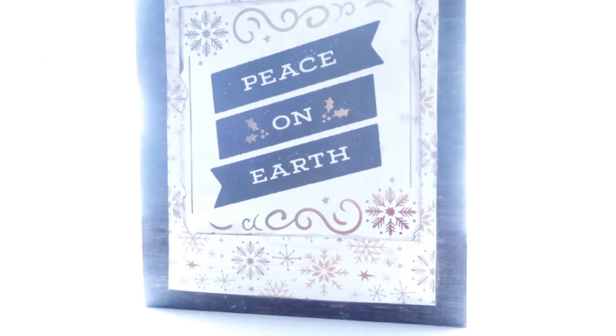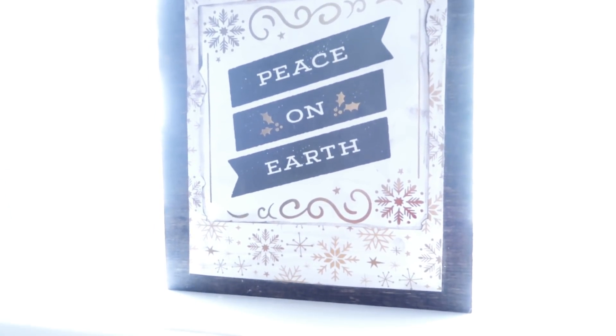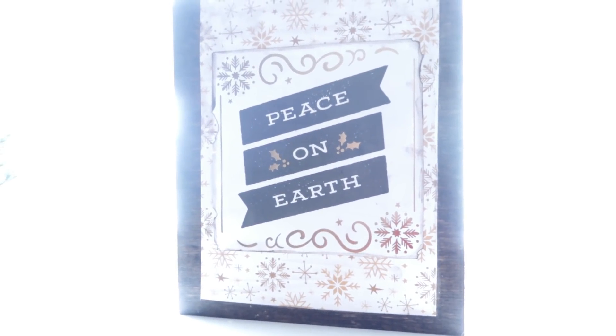Over here I just have a couple of little trees on my window ledge — sorry for the brightness from outside. This is another block sign I made for my Christmas decor, and more of the little faux trees.